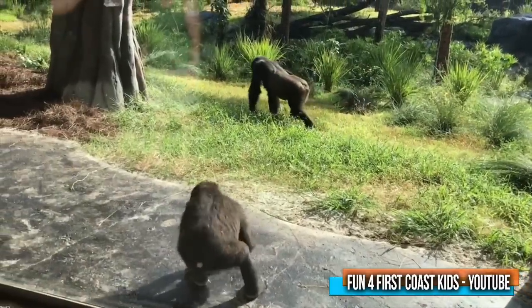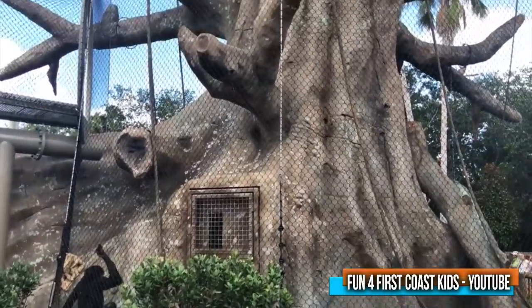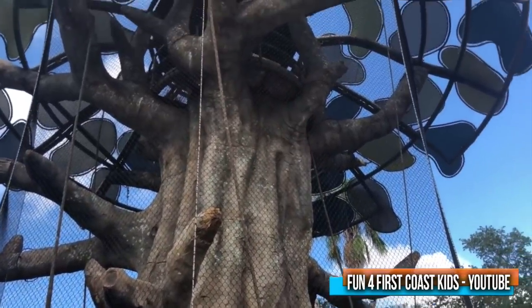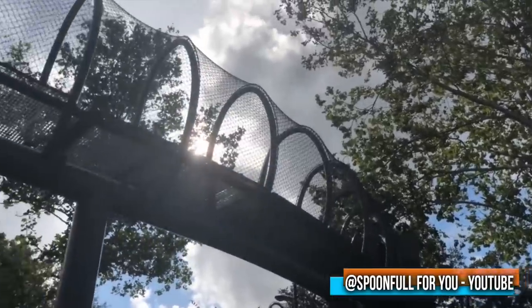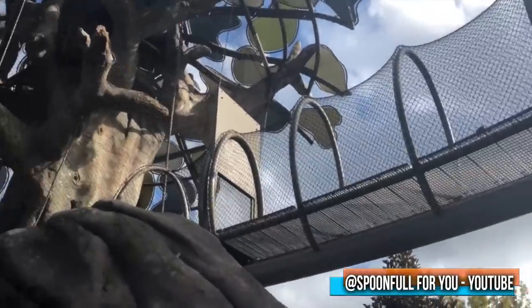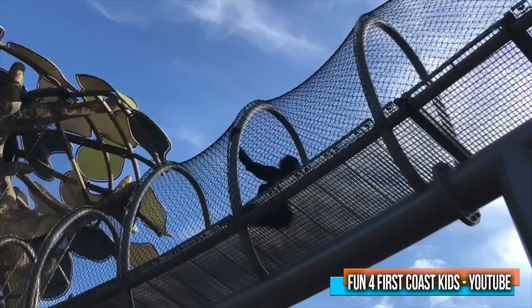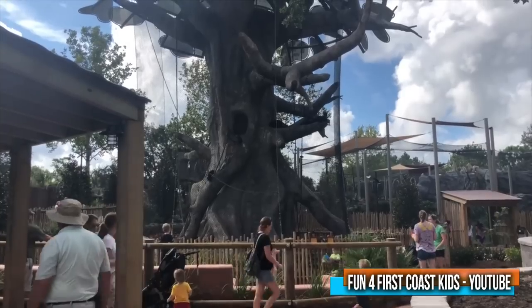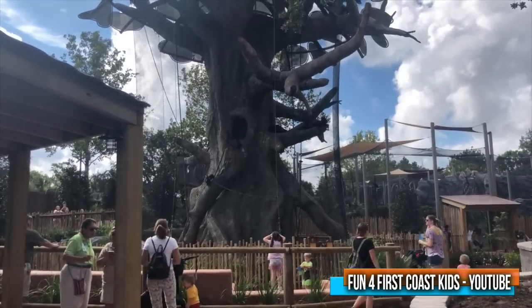The thing that stands out is a 54-foot tall centerpiece constructed as a kapok tree that functions as a timeshare exhibit connecting to each ape habitat, offering more enrichment opportunities, maximum choice for their environment, and allowing more interaction with their keepers. The African Forest opened on August 31st and has been a fan favorite so far.